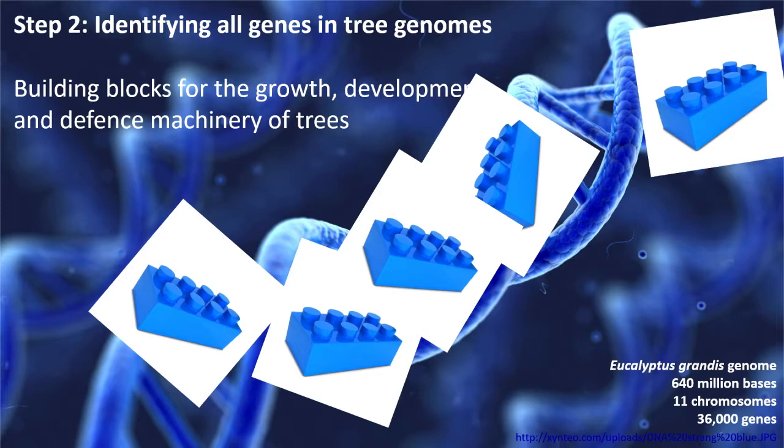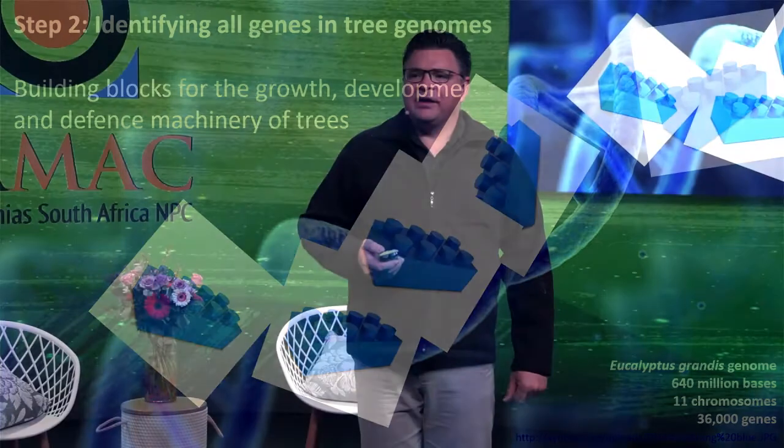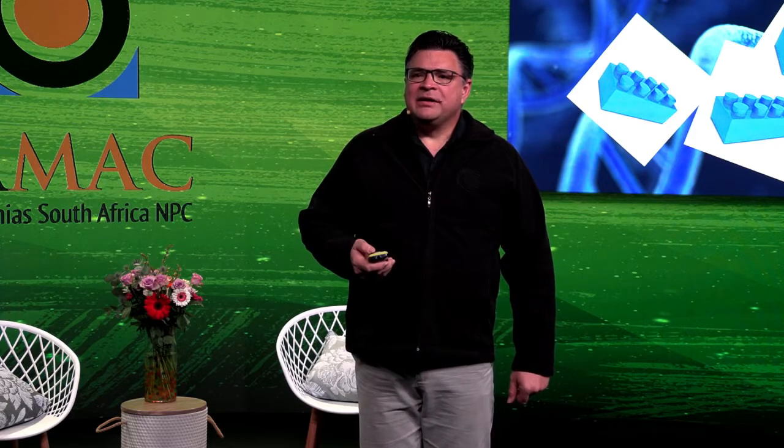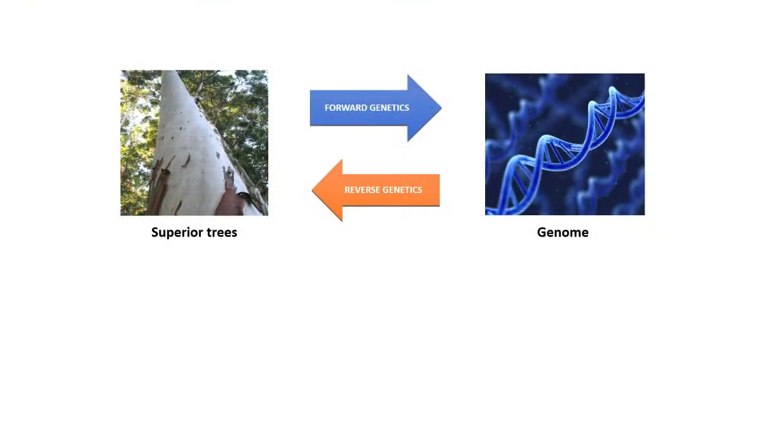The second step change is the ability to rapidly identify all the genes in tree genomes. For the eucalyptus genome, that turned out to be in the order of 36,000 genes, and estimates for the macadamia genome are 32,000 to 34,000. These genes provide the building blocks for the growth, development, and defense machinery of trees. In forward genetics, we make use of natural genetic variation in tree species, looking at breeding populations and mapping to the genome to find which genes might be important for each trait.